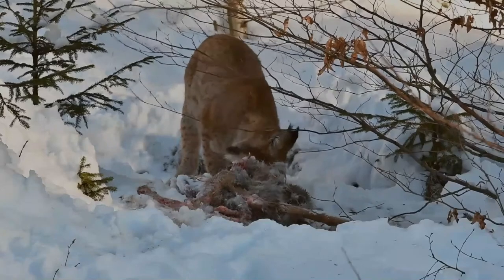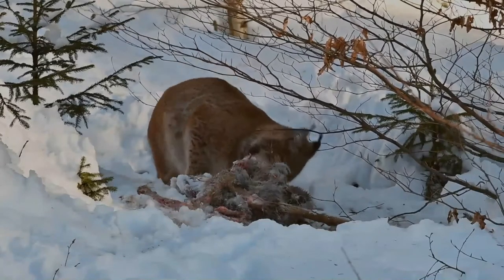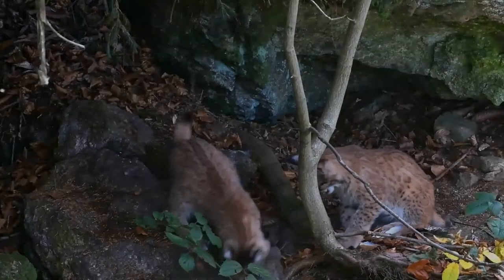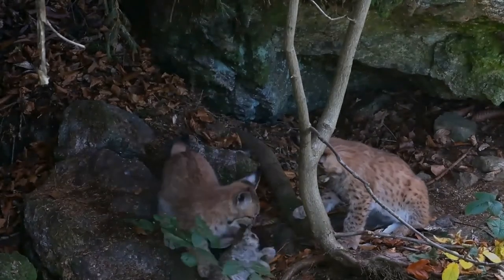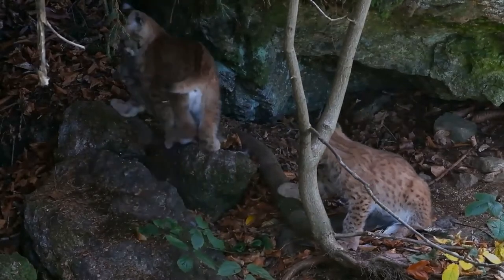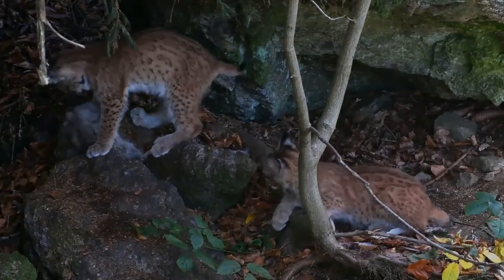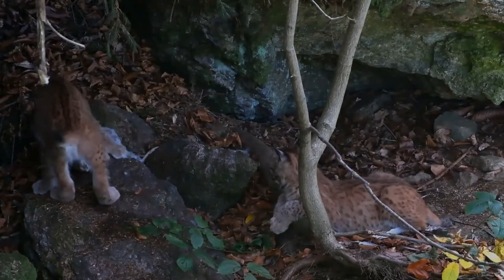The lynx is usually solitary, although a small group of lynx may travel and hunt together occasionally. Mating takes place in the late winter, and once a year the female gives birth to between one and four kittens. The gestation time of the lynx is about 70 days. The young stay with the mother for one more winter, a total of around nine months, before moving out to live on their own as young adults.